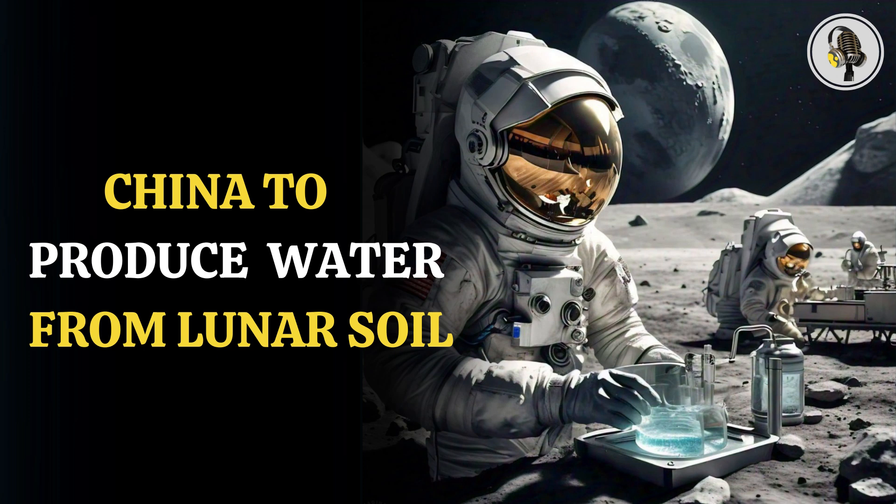Welcome to our podcast, where we explore fascinating stories and ideas from various fields. In this episode, we will talk about China moving a step forward in producing drinking water from lunar soil and its potential for human habitation on the moon.